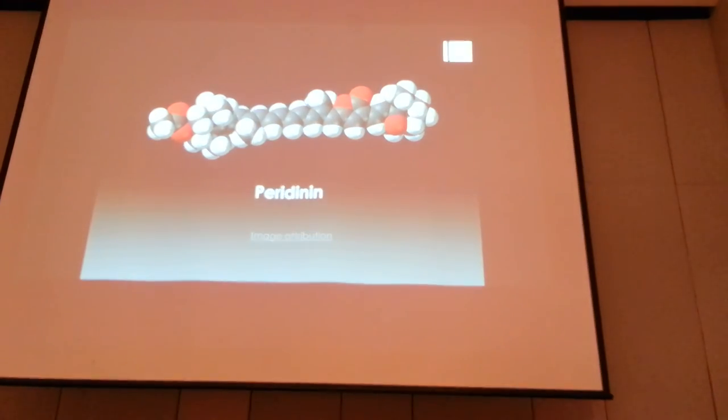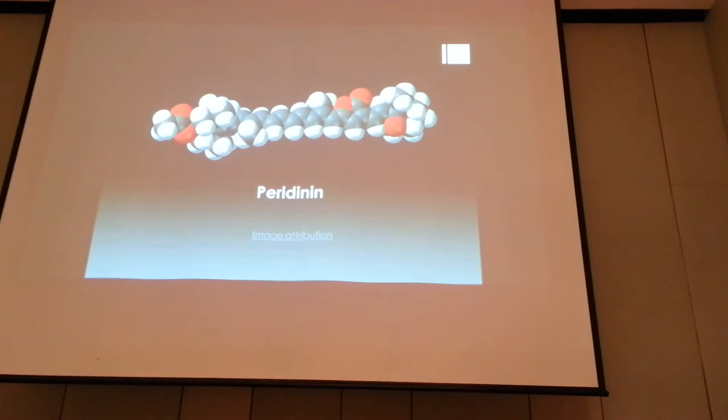Symbiodinium produces a compound used for bioimaging called peridinin. This is produced by the dinoflagellates. The challenge with working with corals is that it's very hard to differentiate between the peridinin — the fluorescent compound produced by the dinoflagellate — and the fluorescent compound produced by the coral itself.